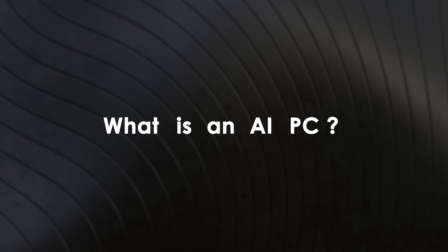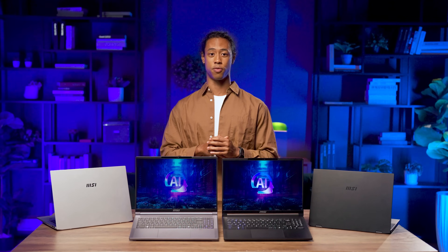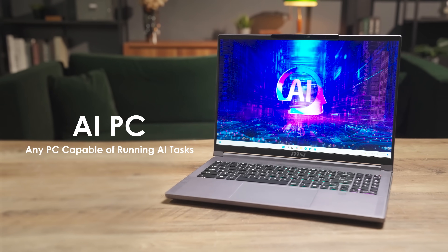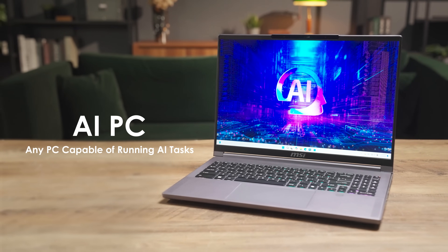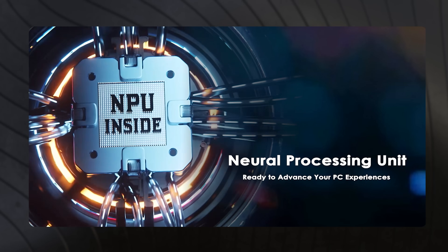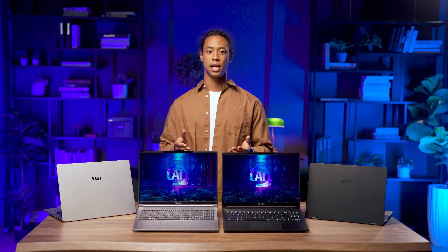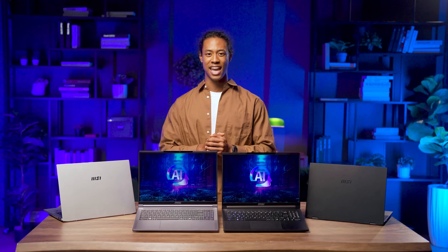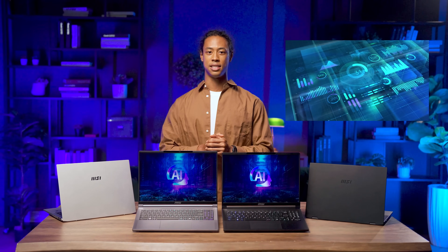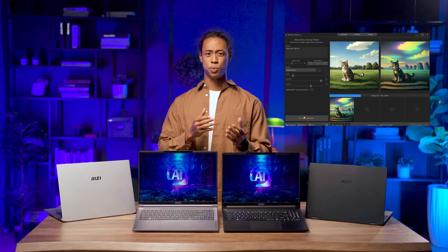The AI wave is sweeping the globe and AI PCs are springing up like mushrooms after the rain. But what exactly is an AI PC? The term covers a wide range of personal computing devices. Broadly speaking, it refers to any PC capable of running AI tasks. For instance, laptops equipped with neural processing units are considered AI PCs — these specialized hardware accelerators are dedicated to handling AI tasks such as deep learning, data analysis, image generation, and speech recognition.